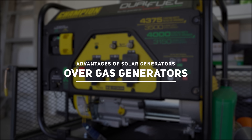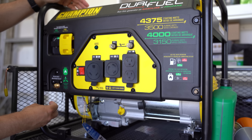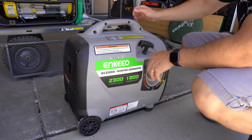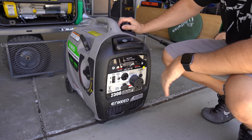Advantages of solar generators over gas generators. Anytime I discuss these devices, the question always comes up: why not just buy a gas generator? Here are a few main considerations. Number one, OPSEC. OPSEC stands for operational security. If the power were to go down for a considerable amount of time, there is a good chance that by running a gas generator, you'll gain unwanted attention. Between the noise and fumes, others will know that you have power and that you're prepared. Desperation causes people to do things they wouldn't do otherwise.